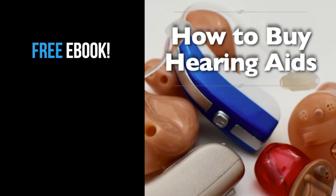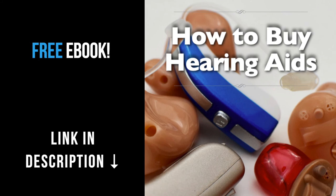If you are interested in hearing aids, click on the link in the description below for my free ebook, How to Buy Hearing Aids. Know what to ask your audiologist or hearing aid dispenser so that your hearing aids are easy to use and have all the features you're looking for.